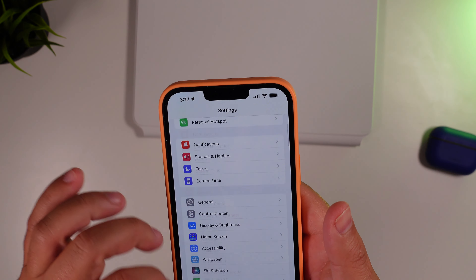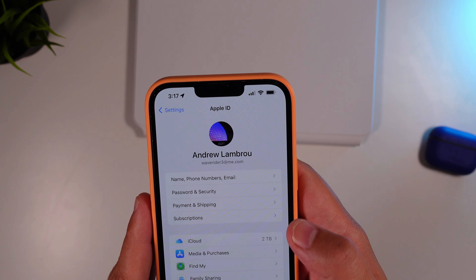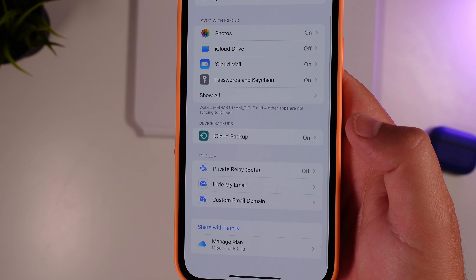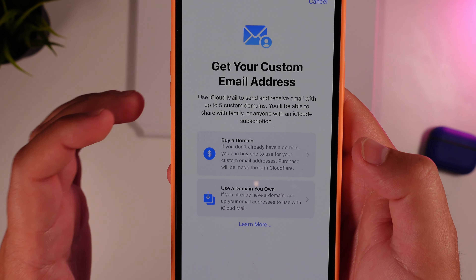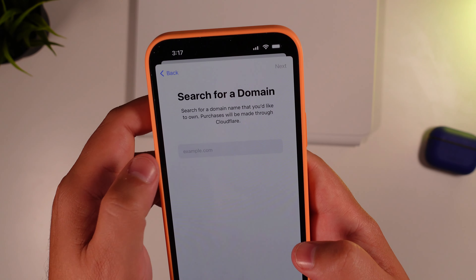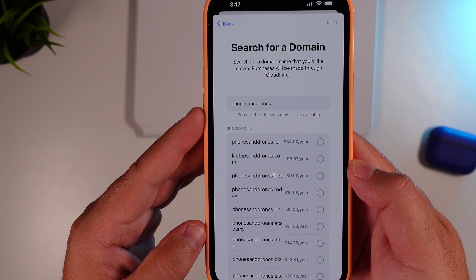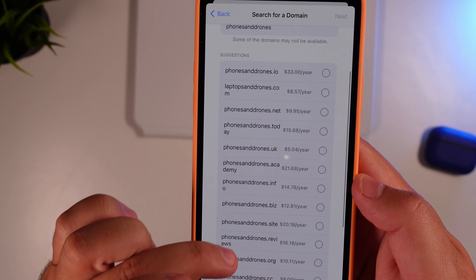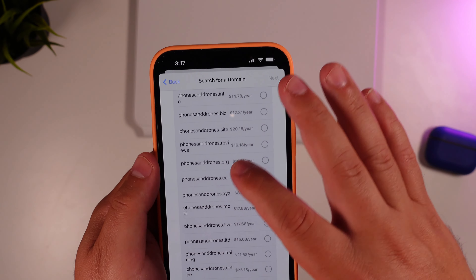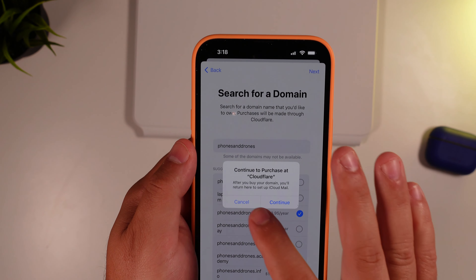Moving on, in Settings under your Apple ID and iCloud, you now have the ability right on device to set up custom email domains. At the bottom you'll see 'Custom Email Domain.' You can literally buy one or set it up right on device — for example, searching 'Phones and Drones' will give you a breakdown of pricing and available options like phonesanddrones.io. If you pick one, it'll take you right to Cloudflare to complete your purchase.